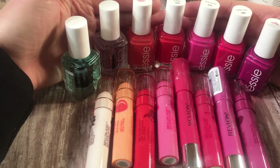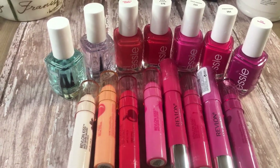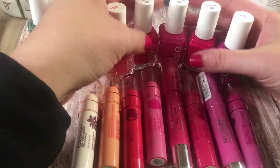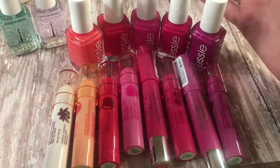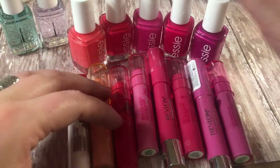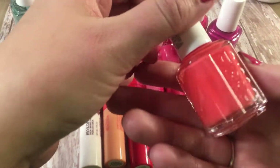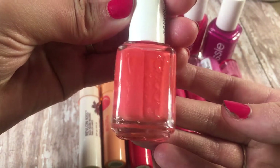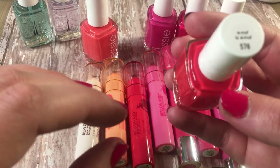I want to go through some of the new colors I was able to pick up and show you how I'm going to pair my lip products with my nail polish. I wanted some springy, summery colors because I'm so tired of this winter drab. This color is like a peachy coral — maybe a salmon color — it's called Cute as a Button, number 568. The next color is more of a warm coral, it's called Enough is Enough, number 576.